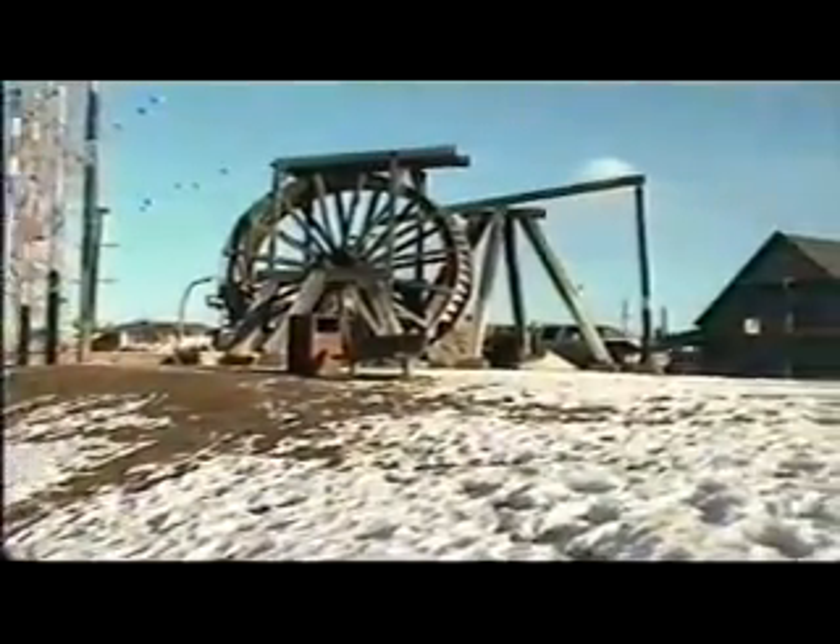They shut this bridge off to cars — this is just a walking bridge now. People walk from West Quesnel over there to downtown Quesnel over here.